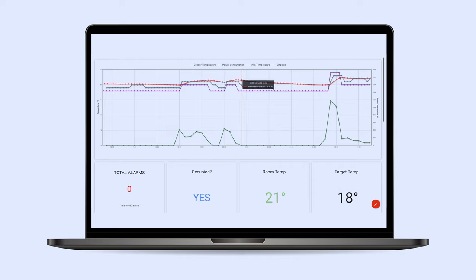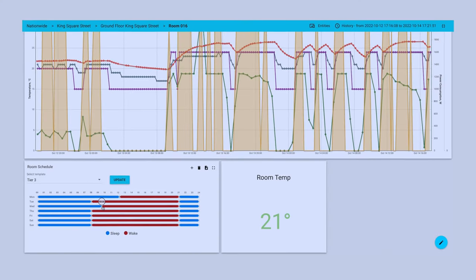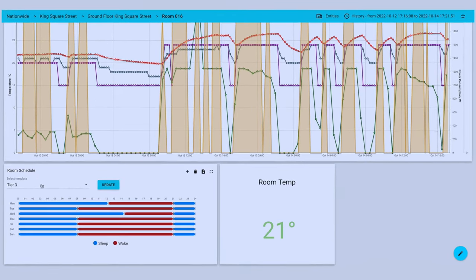Obtain real-time energy reporting data. This allows insights such as which property would benefit the most from energy performance investment. Our fully customisable energy scheduling allows you to heat your spaces with the cheapest energy possible, ensuring you don't pay surge pricing.